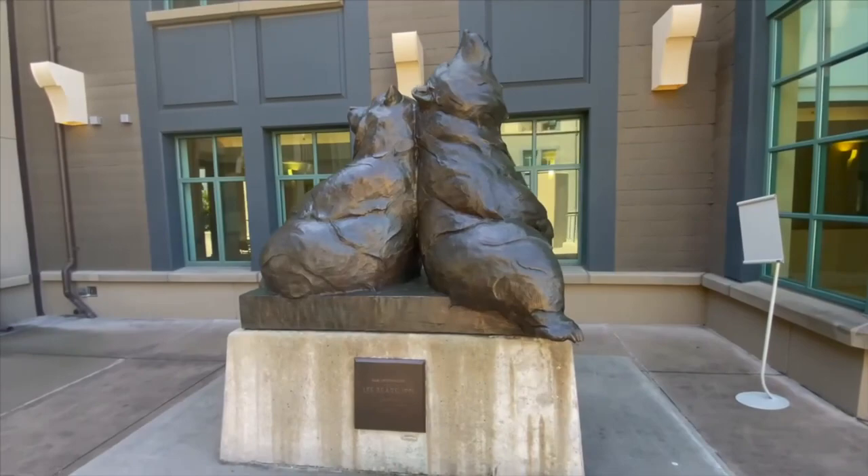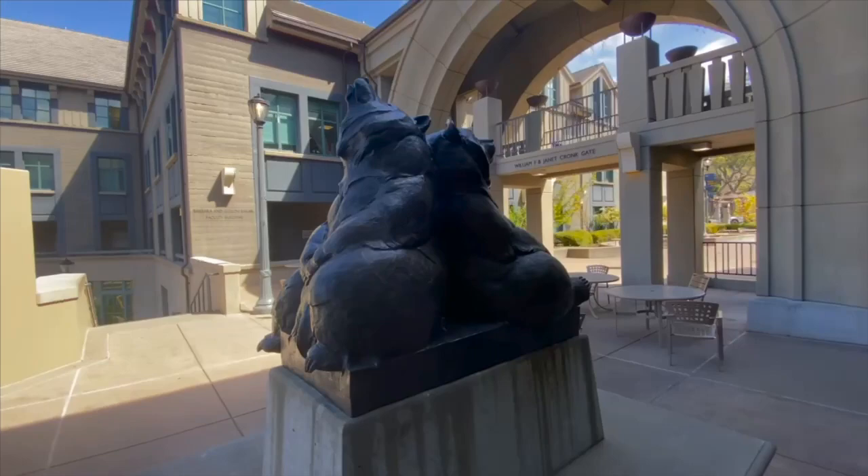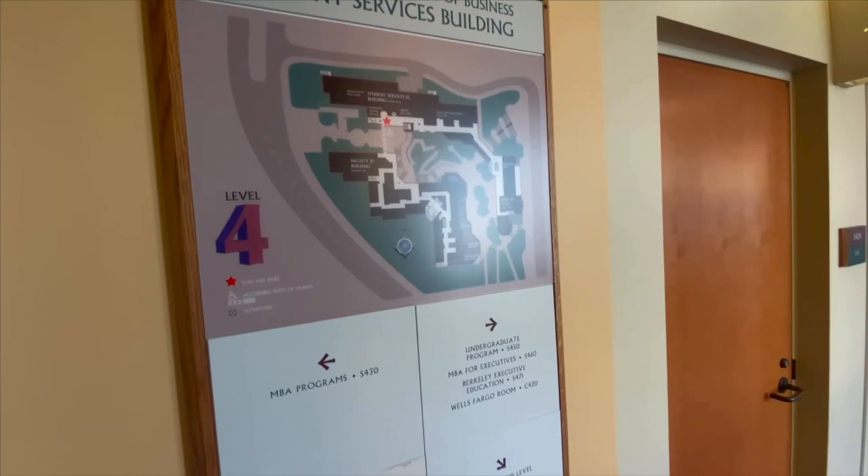Our tour begins at the William F. and Janet Cronk Gate, located on the eastern part of campus. It is named after co-owner and president of Dreyer's Ice Cream, William F. Cronk, and his wife Janet, who both contributed to the expansion of our campus, which includes the Lay Bear statue created by artist Douglas Tilden.